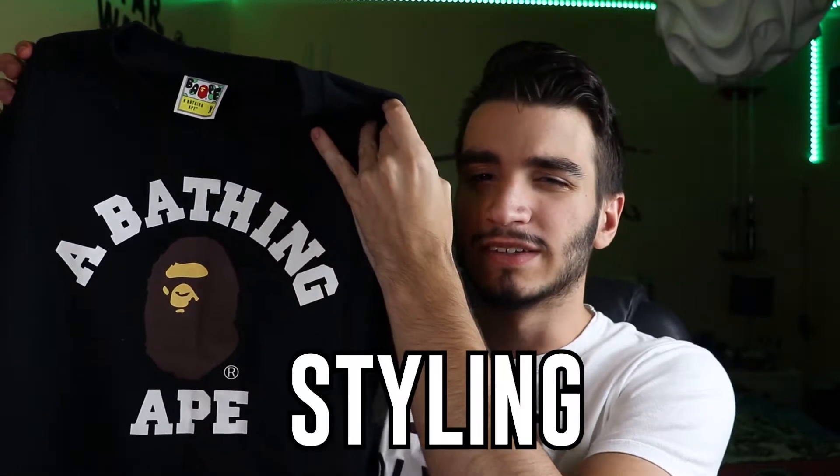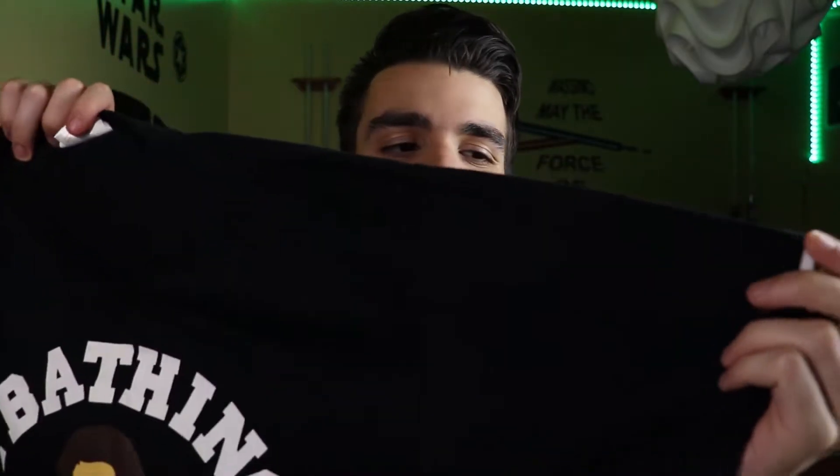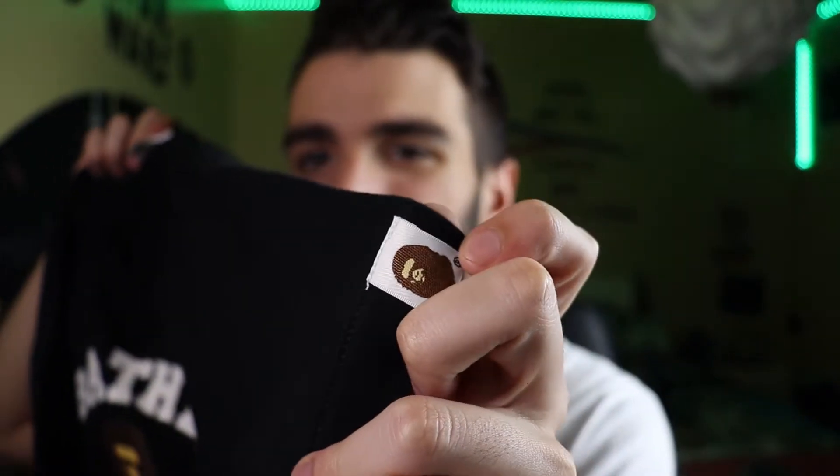Anyhow, let's quickly go over the styling of this t-shirt. On the front of the tee, we can see the Ape head logo right in the middle, and surrounding it a big white text font that says 'A Bathing Ape.' That's really all there is to the styling. Wait — I found a tag on the left sleeve, the little Bathing Ape head. Pretty neat. So for styling, I'm going to give this t-shirt a 7 out of 10. It's good, but it could be better.